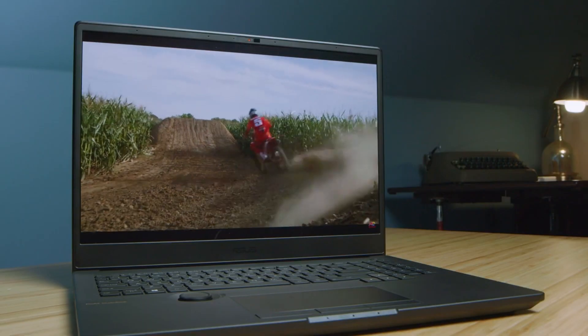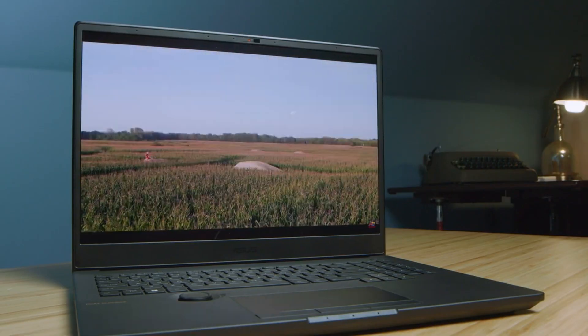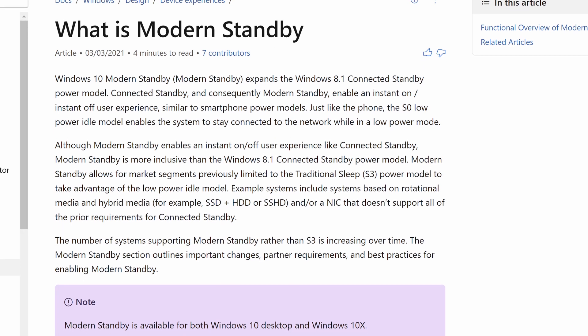Russell here, Editorial Director of Petri.com and IT consultant in a previous one. I recently bought a new Windows notebook with modern standby, a feature implemented in recent hardware, developed by Intel and supported in Windows 10 and Windows 11.